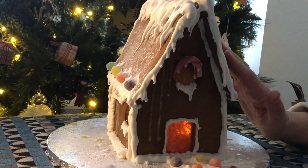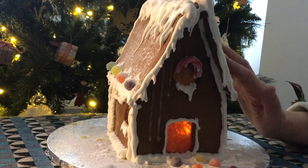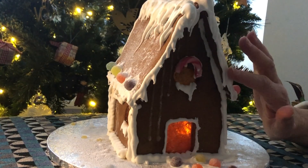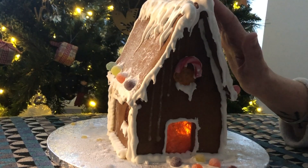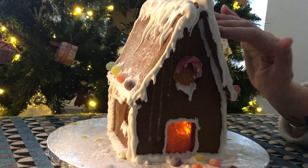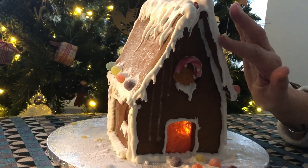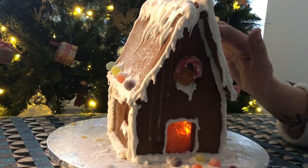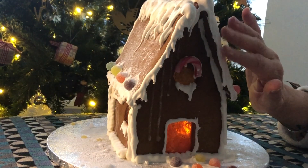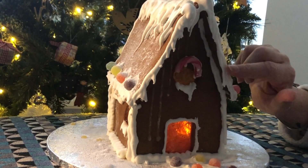The house is made of gingerbread — spicy, gingery gingerbread — and the snowy details are made of royal icing, which is nice and thick. It holds its shape and dries out nice and hard. This gingerbread house is like a little cottage.